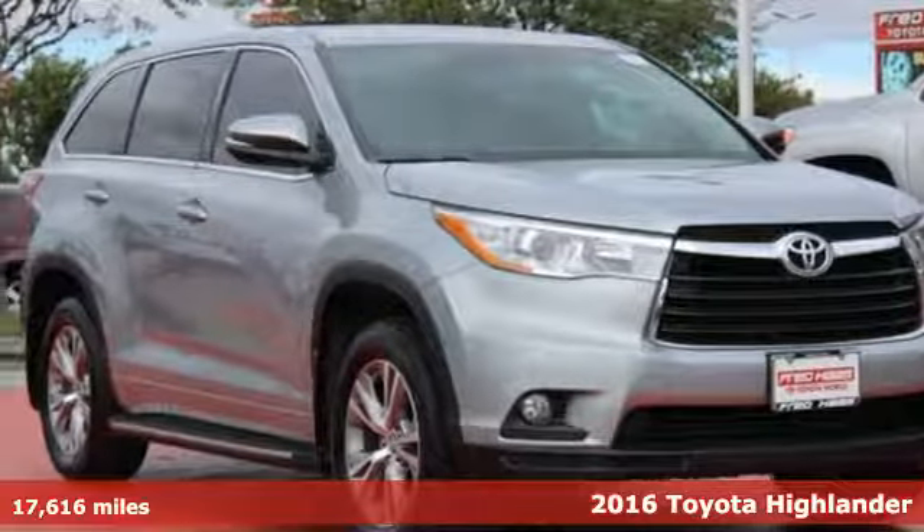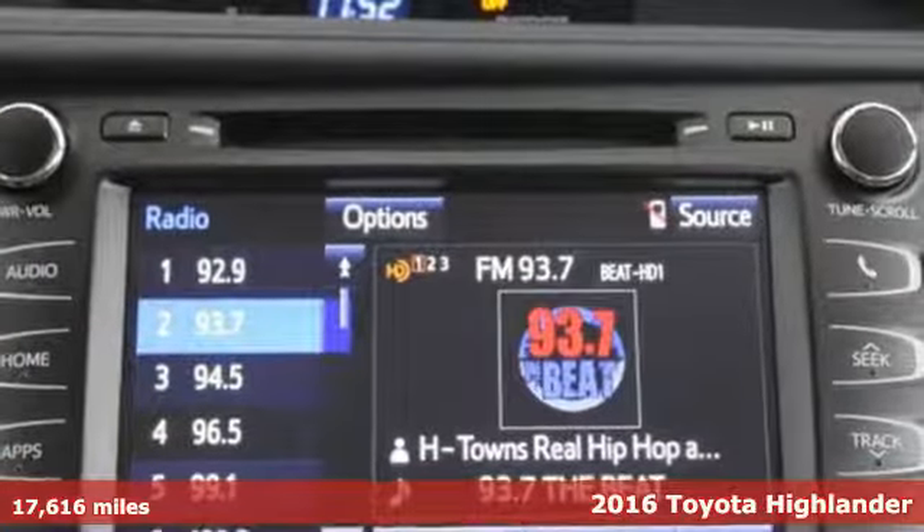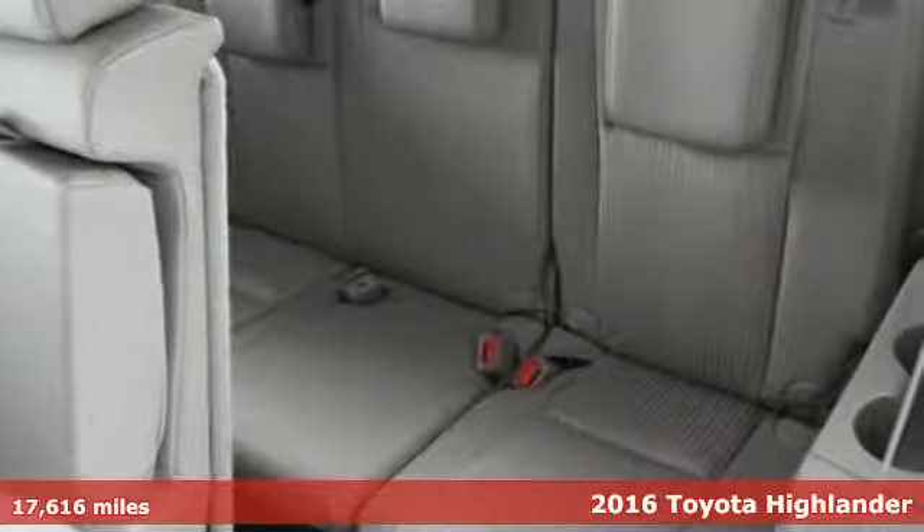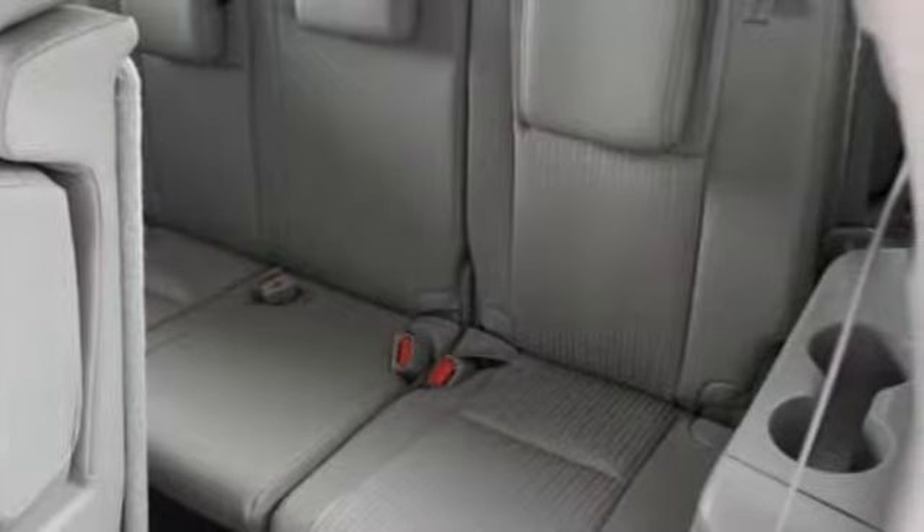Here's the 2016 Toyota Highlander. It was made with power, space, and comfort for the fast-paced, schedule-packed, barely-time-to-breathe life you experience every day.